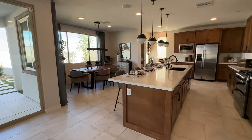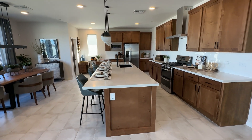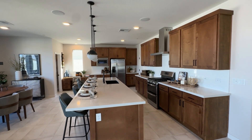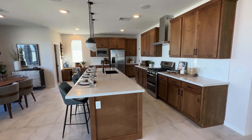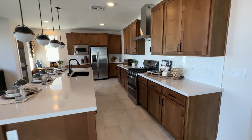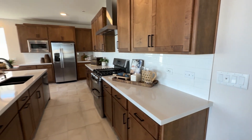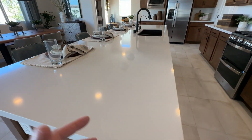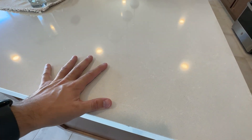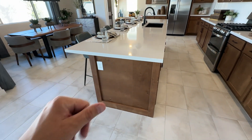The cabinets shown here are an option — there's a quick move-in right now with this option selected, which was $3,800. The included option is very similar; it just doesn't have the shaker finish, meaning the trim around the cabinet is a little different. Otherwise it's a similar color and cabinet included in the base price. The countertops included in the base price will also look similar, though this upgraded version has a slightly different tone and a more custom look.